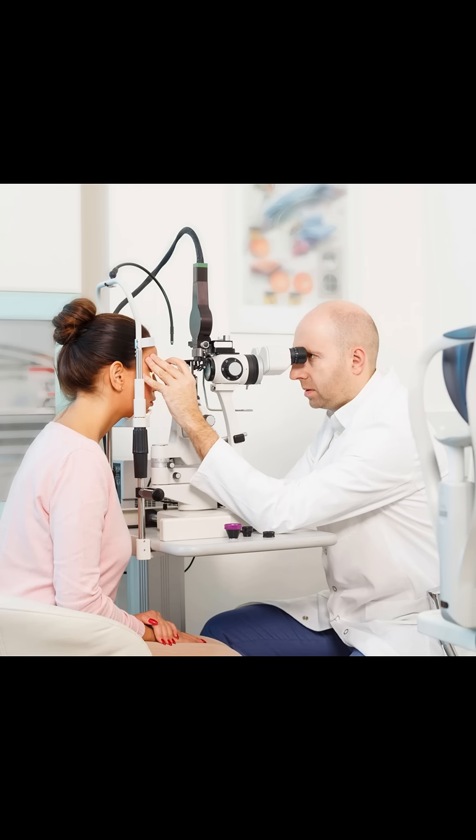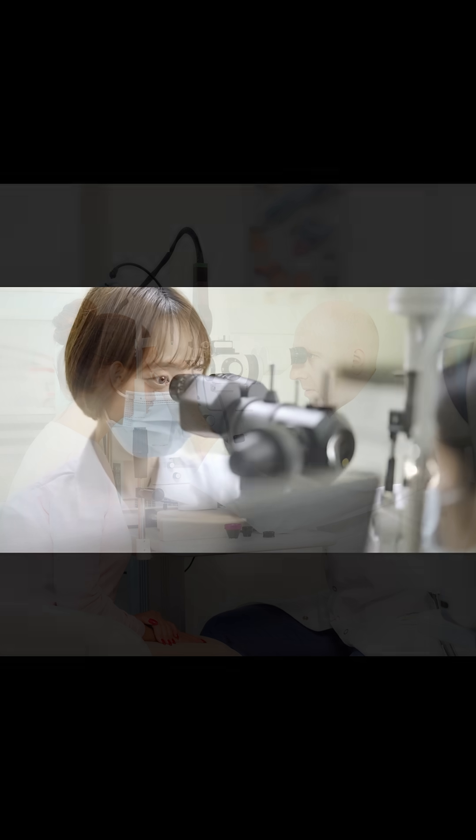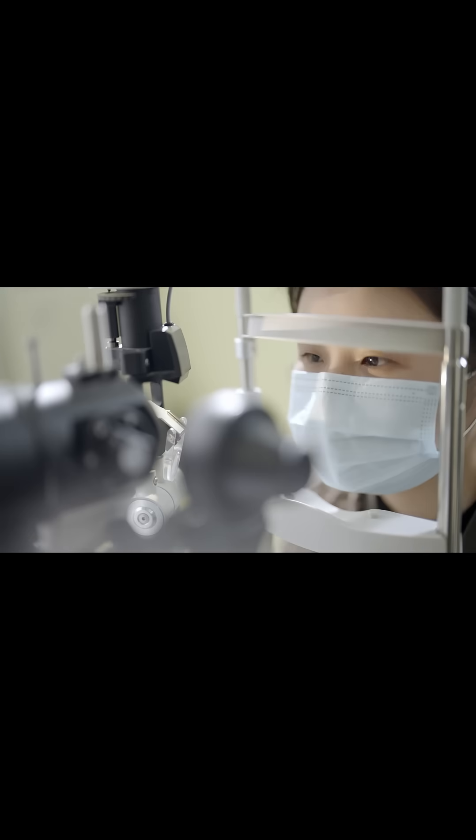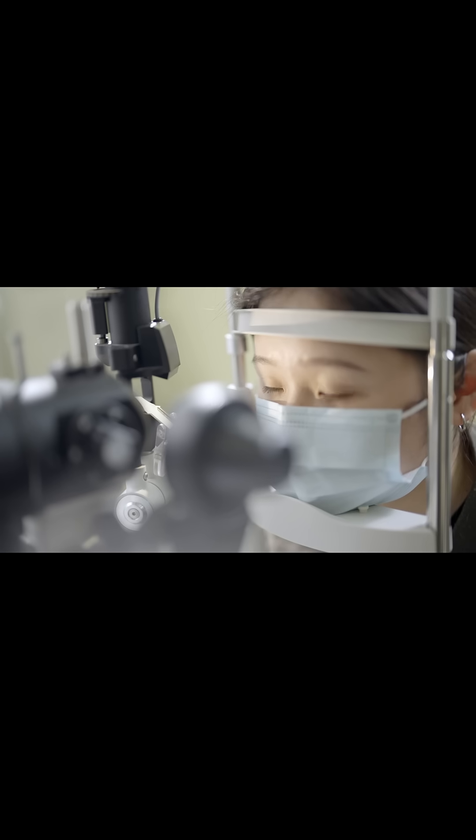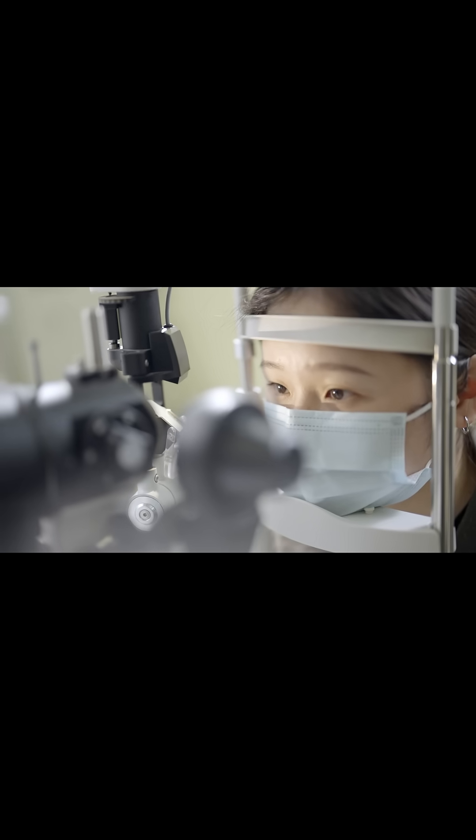Laser peripheral iridotomy is often used in conjunction with medication. For patients with narrow angles, or acute and chronic angle closure glaucoma, laser peripheral iridotomy can be done to prevent or manage the condition.